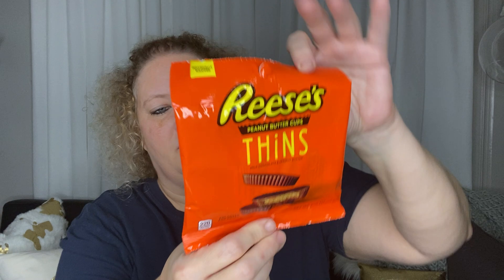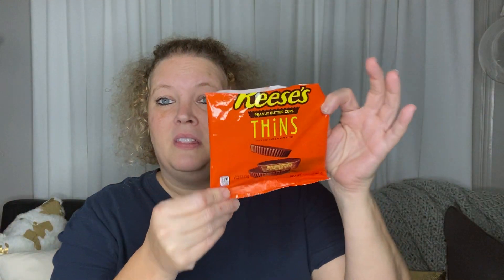Last but not least are these Reese's Thins — another portion control item, because you really don't get very many. They are really thin and you only get four per package. This is probably not the best buy if you just want Reese's; the regular size long package with about six would probably be a better buy. But if you're doing portion control and want to minimize your sugar intake, this would be a good deal for that.